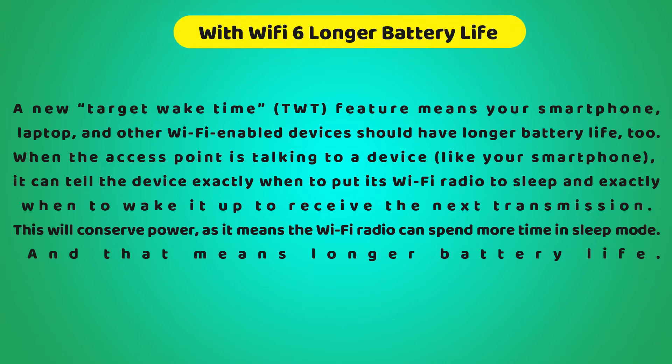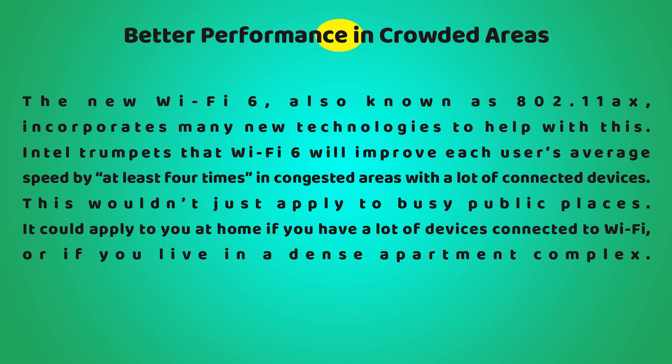Wi-Fi 6 also enables longer battery life. A new Target Wake Time (TWT) feature means your smartphone, laptop, and other Wi-Fi enabled devices should have longer battery life. When the access point is talking to a device like your smartphone, it can tell the device exactly when to put its Wi-Fi radio to sleep and exactly when to wake it up to receive the next transmission, conserving power and keeping the Wi-Fi radio in sleep mode longer.